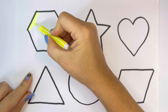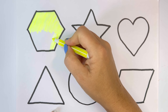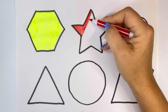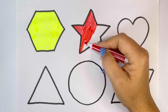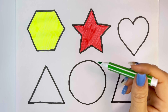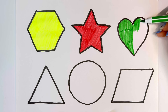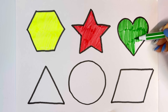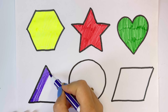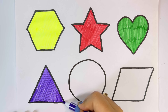Light yellow. Red. Green. Green. White. Red. Orange.